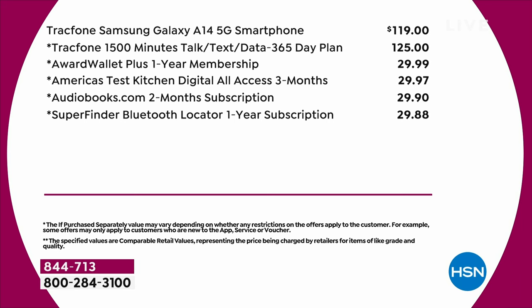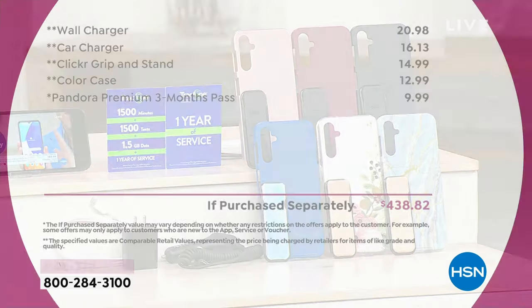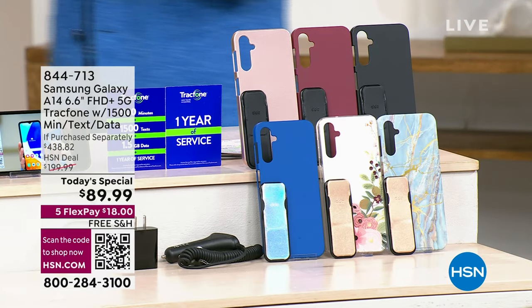The phone alone is $119 if you just stop there, but then you add in the wall charger, the car charger, the clicker grip and stand, the case. Lori Leland, who has been the voice of TrackPhone for so many years — Lori, do you have a favorite color of these?